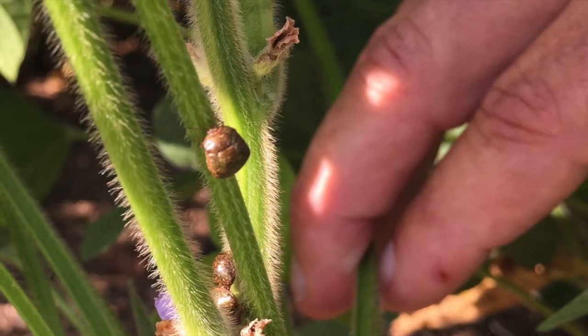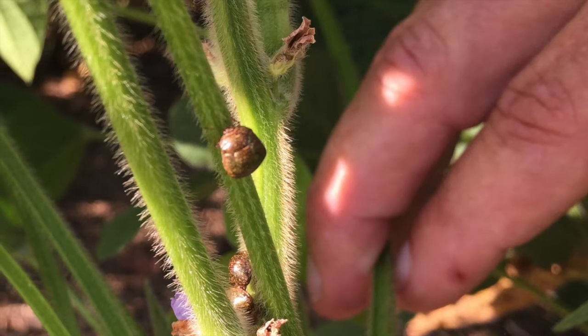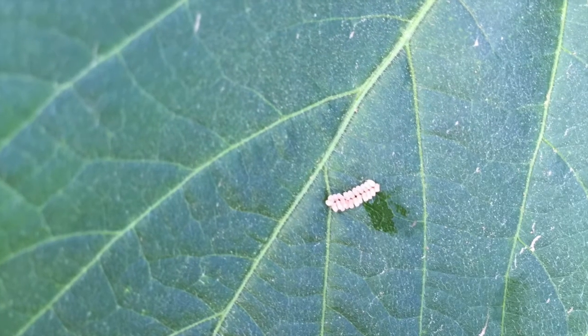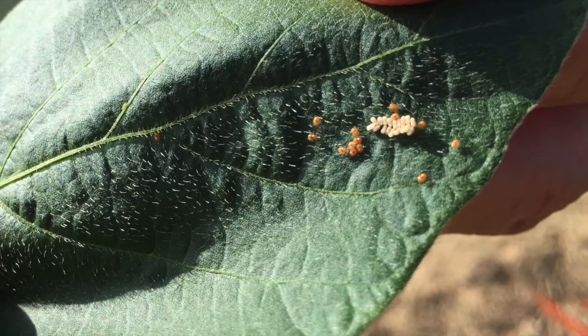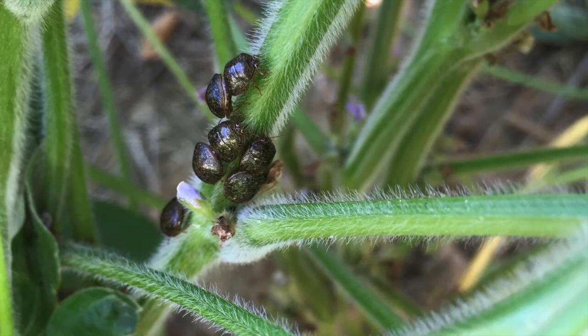The kudzu bug is originally from Asia. It's a really unique looking insect — kind of square in shape, about the size of a pencil eraser. It lays eggs in two rows of masses, and the nymphs hatch out. The nymphs and the adults all feed on essentially the plant's sap. They don't eat leaves; they feed on the juices of a soybean plant.